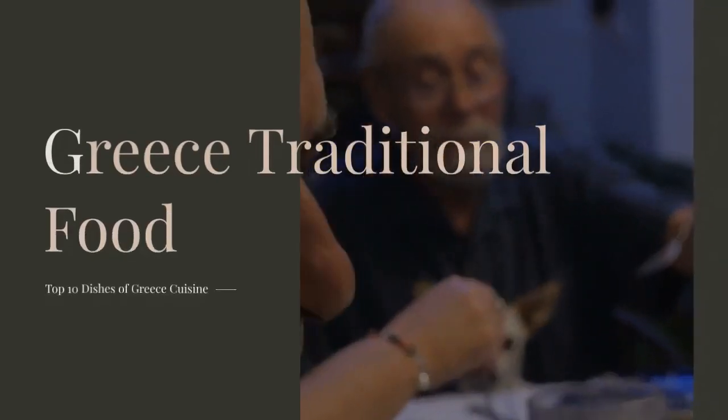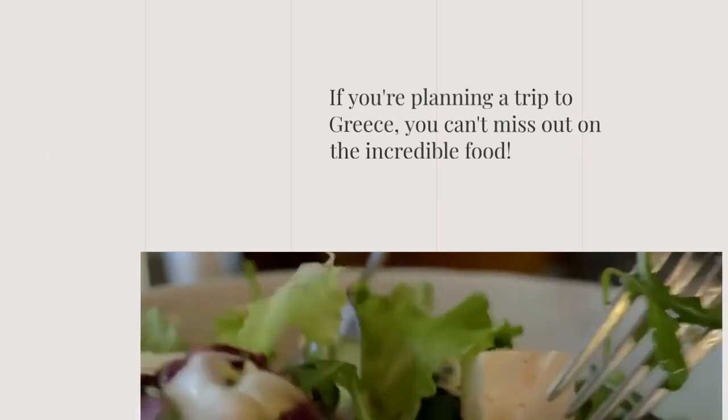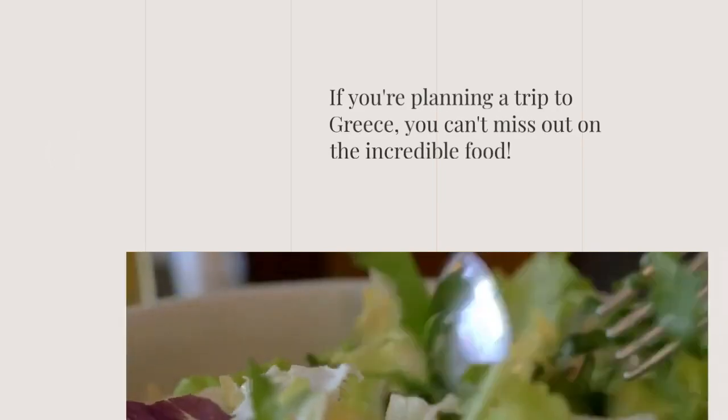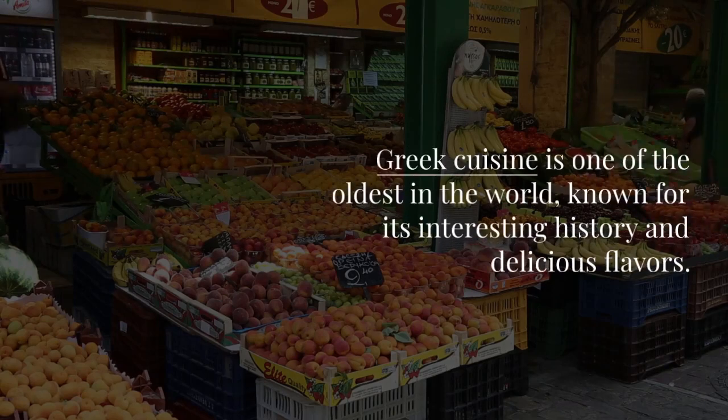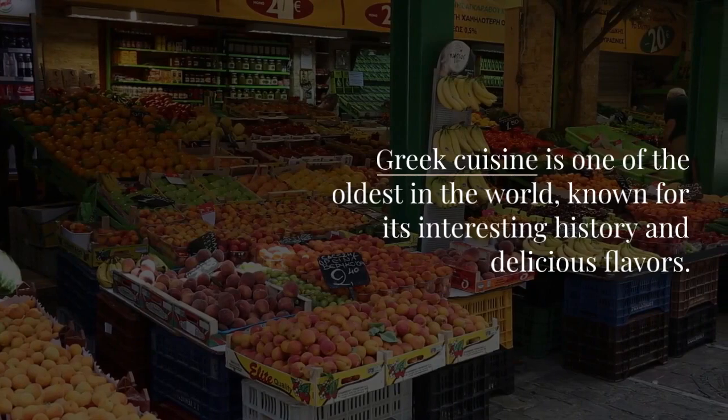Greece traditional food — Top 10 dishes of Greek cuisine. If you're planning a trip to Greece, you can't miss out on the incredible food. Greek cuisine is one of the oldest in the world, known for its interesting history and delicious flavors.